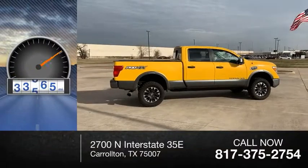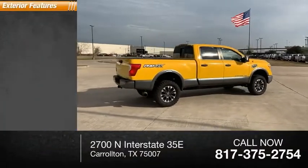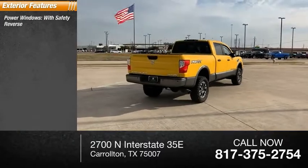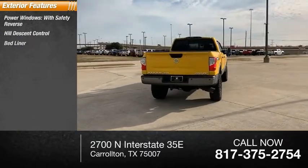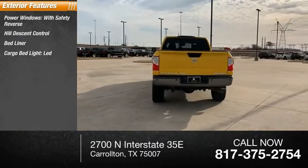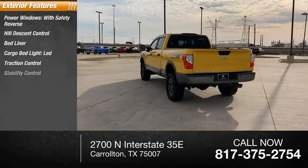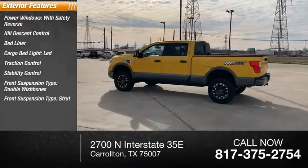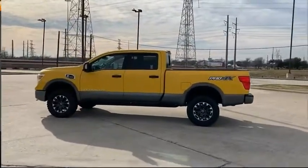This vehicle has less than 45,000 miles. Here are some of this vehicle's great options: power windows with safety reverse, hill descent control, bed liner, cargo bed light, LED, traction control, stability control, front suspension type double wishbones, front suspension type strut, fog lights, and braking assist.